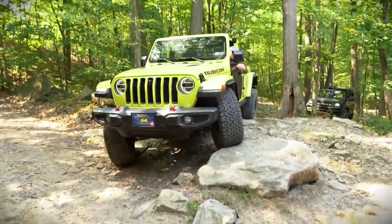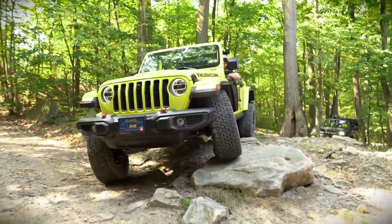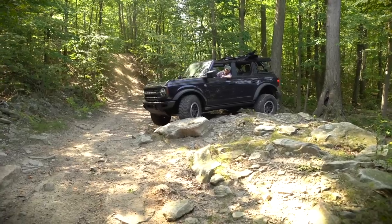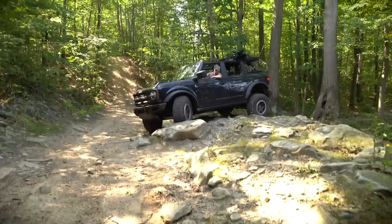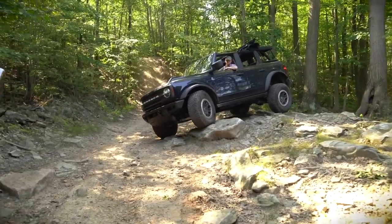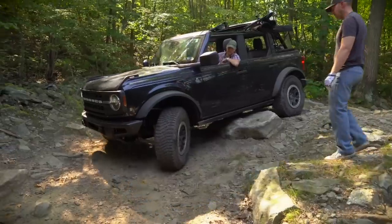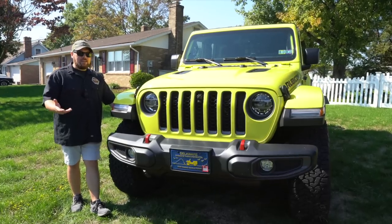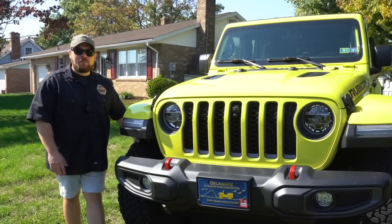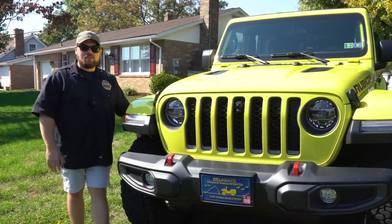On the Jeep we have the 4.56 gear ratio with front and rear lockers as well as a front disconnecting sway bar. On the Sasquatch you're going to have the 4.70 gear ratio with front and rear lockers, but only on certain trims can you get that front hydraulically disconnecting sway bar. I'd probably go with the Bronco's 4.70 because it has a 10-speed automatic and can get a little more out of those gears.